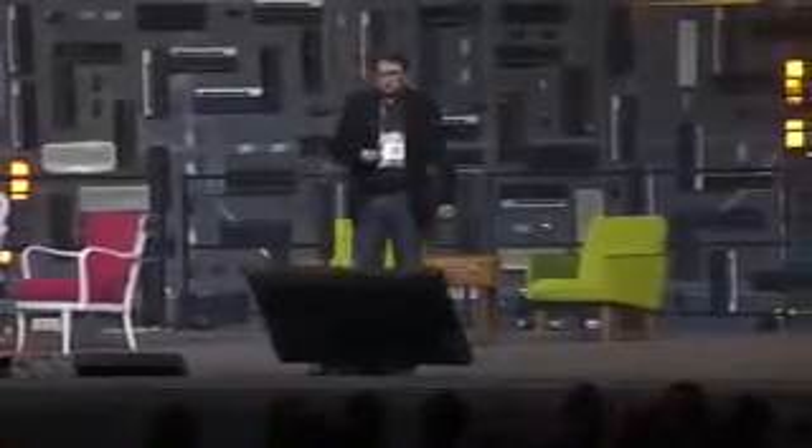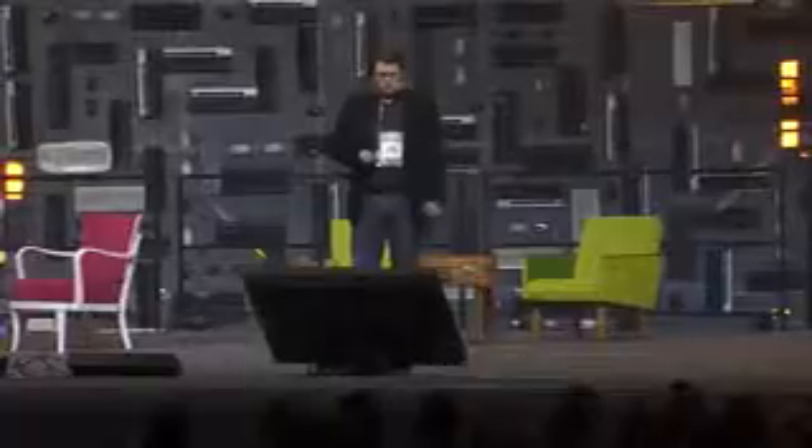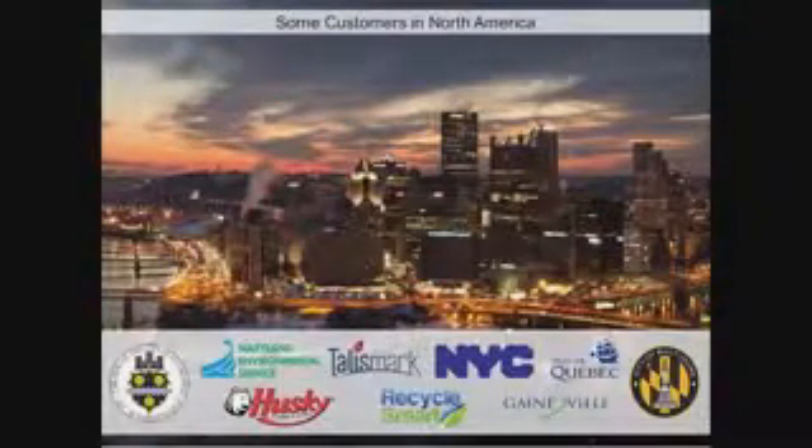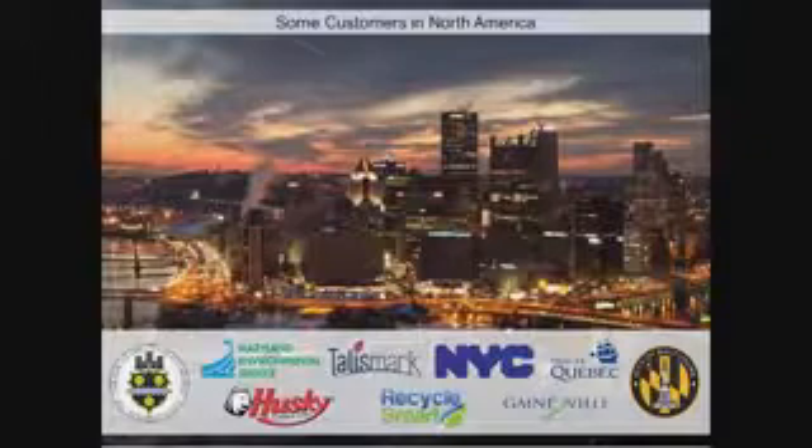This is a slow-moving but very large market. Waste management is a trillion-euro market — about six times larger annually than the cell phone business — something people don't really think about. Some of our North American customers include big cities: New York City, Pittsburgh, Baltimore, and Boston. Most people will never see our system, but it's running automated demand-based waste collection in these cities.